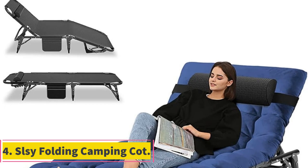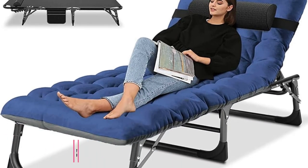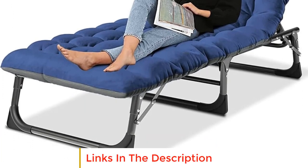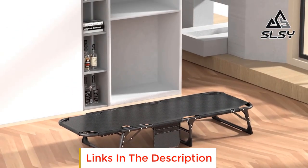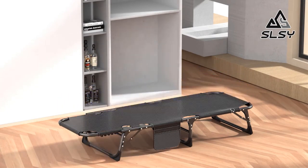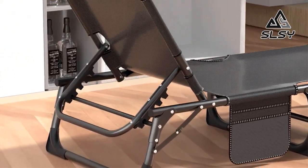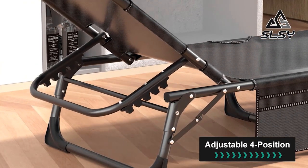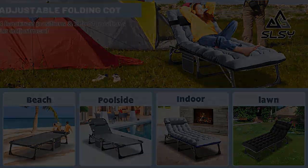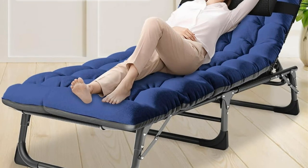Number 4: SLSY Folding Camping Cot. This model offers an unfolded size of 75.2 x 26.8 x 11 inches and a folded size of 28.3 x 26.8 x 7.1 inches, weighing only 11.4 pounds, making it incredibly portable and easy to carry. The cot comes equipped with a two-sided cushion and headrest, providing added comfort and warmth during colder seasons, with removable cushions for breathability in hot weather.